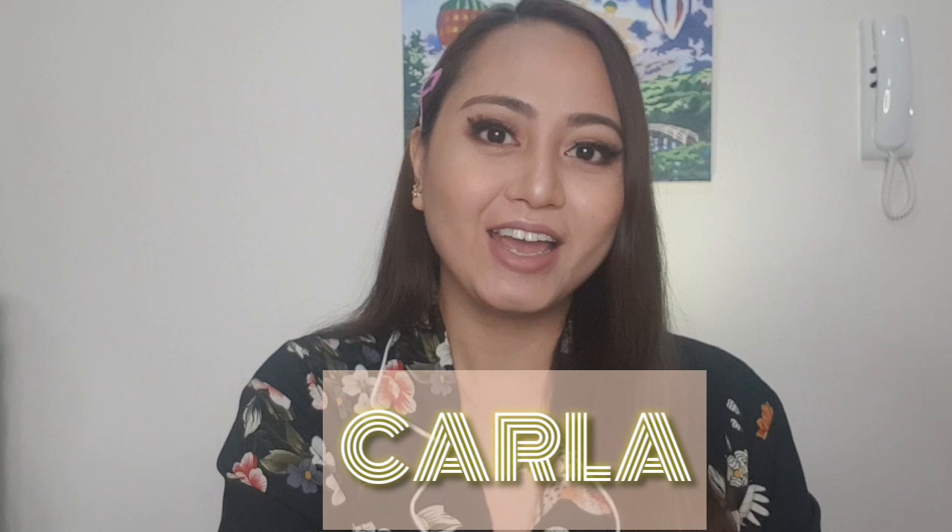Hey guys! Welcome to my channel. I'm Karla and this is my very first upload. Sana magustuhan nyo yung video na ginawa ko.